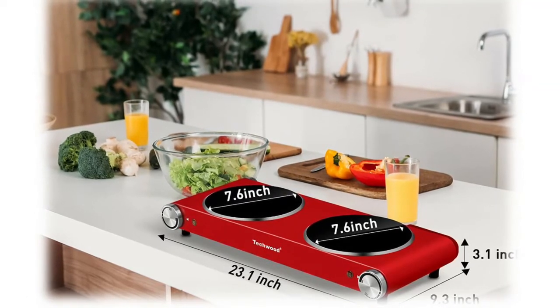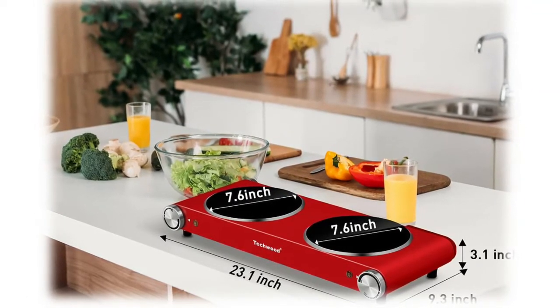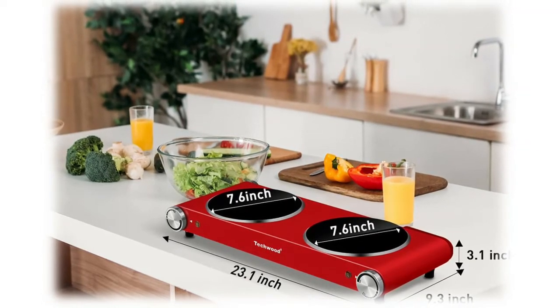All types of pots and pans ranging up to 7.1 inches, including stainless steel, glass, and aluminum, are suitable for this product.